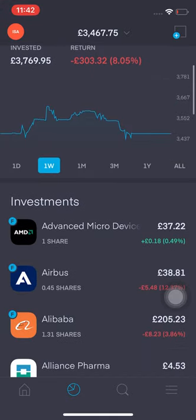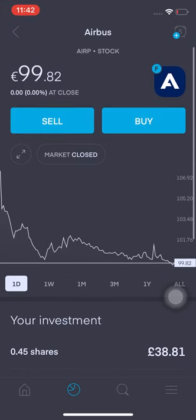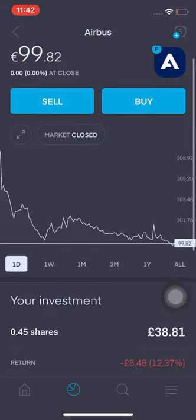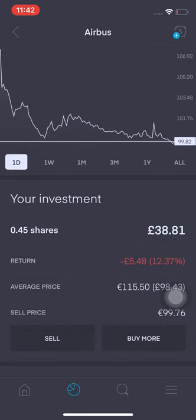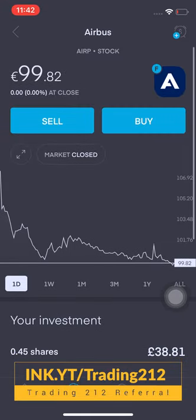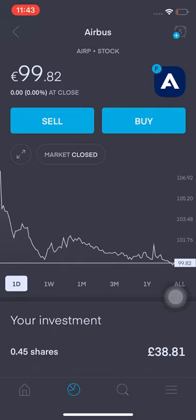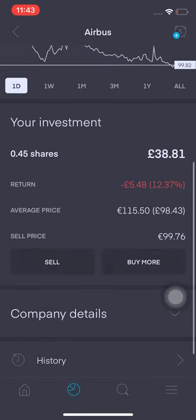AMD is actually up 0.49% which is good. Airbus has dropped to 99.82 euros, and I want to increase this position by at least 0.6 of a share. I feel it's quite a good price now. The travel industry has been hit hard with coronavirus, but I'd be happy to increase my position. I've got 0.45 shares, I'm down £5.48 — that's 12.37%. My average price is 115.50 euros.